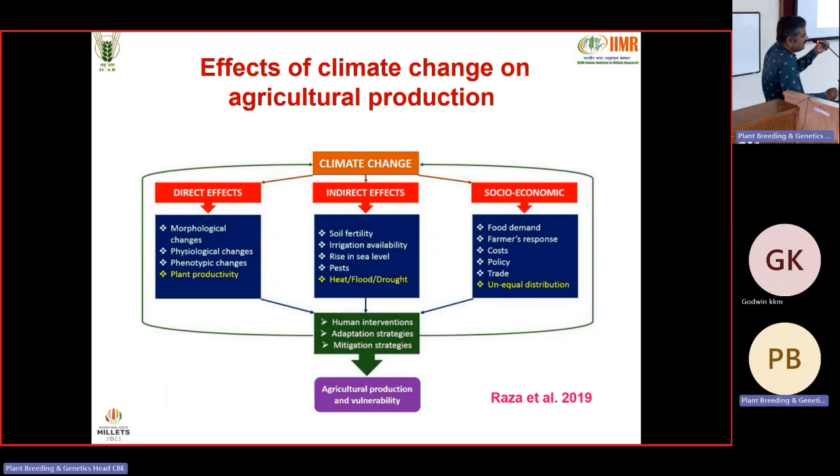Heat, flood, drought — nowadays if it rains, it pours. In Hyderabad, if it rains for one hour, you cannot go out in the streets. Socio-economically, the most affected person is the farmer — totally confused about what crop to put, whether he'll get yield, and facing increasing cost of inputs and changing government policy. We need human intervention, adaptation changes, and mitigation changes to sustain production.